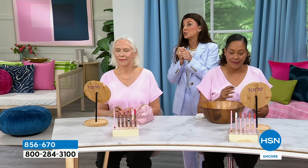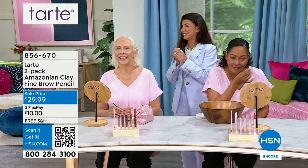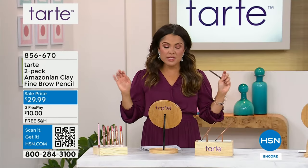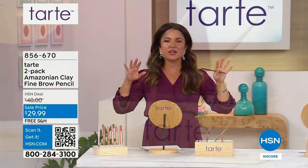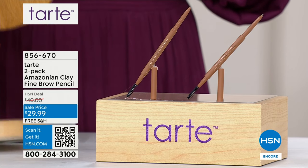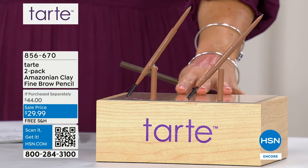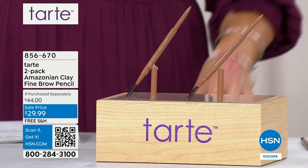Beauty should be fun, and I feel like Tarte really nails it — there's nothing gimmicky. You're not trying crazy trends. You're doing the looks that make you look like you, but better. You still feel like yourself when you're using these products. The ingredients are phenomenal — this one in particular has Amazonian clay, and it's going to stay put. This is a waterproof 24-hour wear brow.